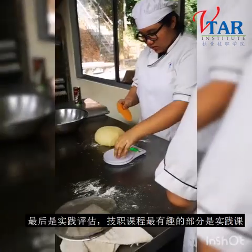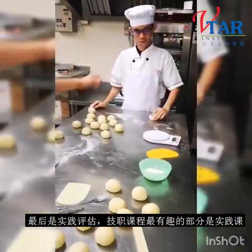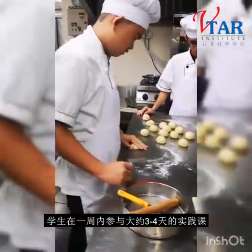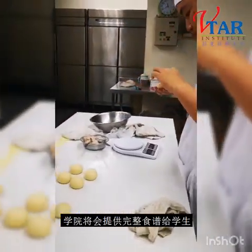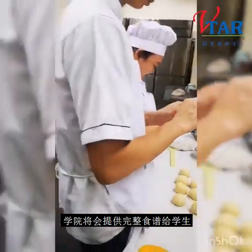Lastly, practical assessment. The most fun part is the practical lesson. Students will attend approximately three to four days of practical class in a week. Complete recipes will be given to students and they will enjoy learning from 100% hands-on practical lessons.